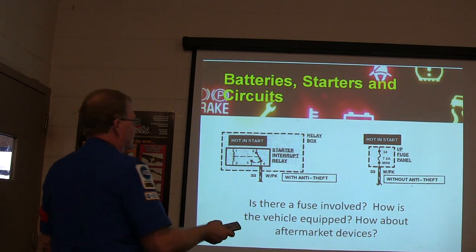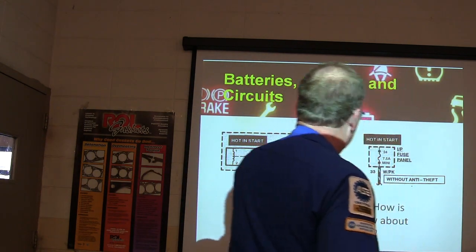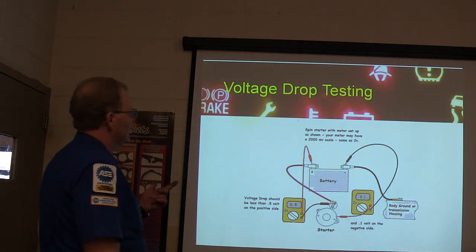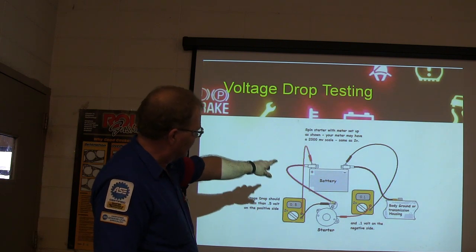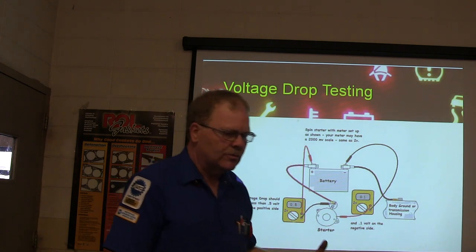Is there a starter interrupt relay? Is there a fuse involved? How is the vehicle equipped — with or without aftermarket theft? You spin the starter with the meter set up as shown. Your meter may have a 200 to 2,000 millivolt scale — same as a 2-volt scale, but it gives you a higher resolution reading.